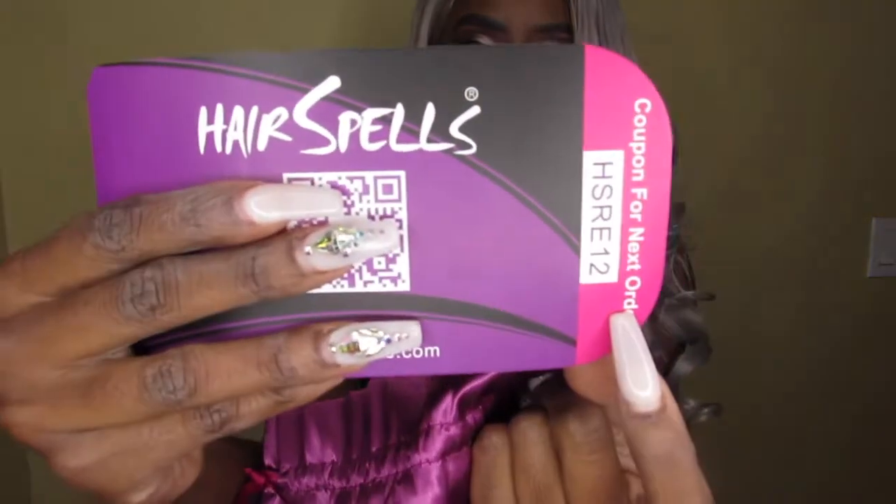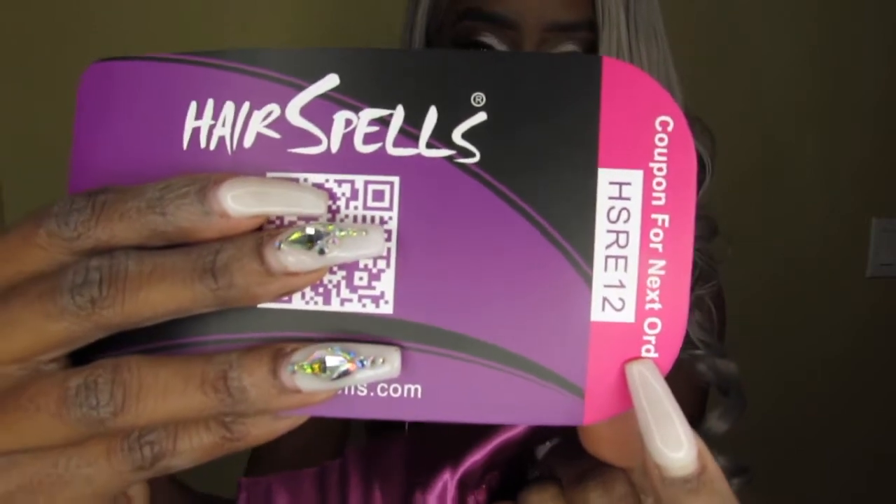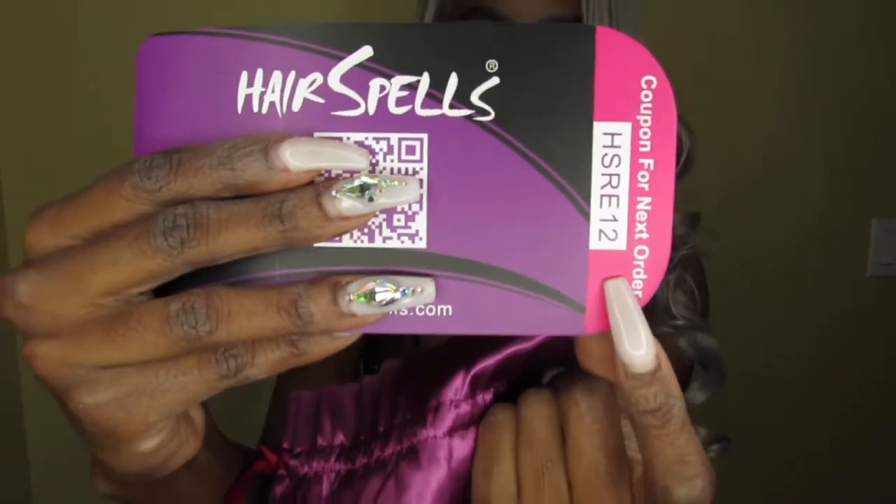It also comes with a stock card. On the inside it tells you about the company, and you get a little coupon code for your next visit. On the back is their social media — super straightforward and easy. You also get lashes, which they send every single time and I love it. Their lashes are actually pretty good and I do use them, so thank y'all for my lashes.